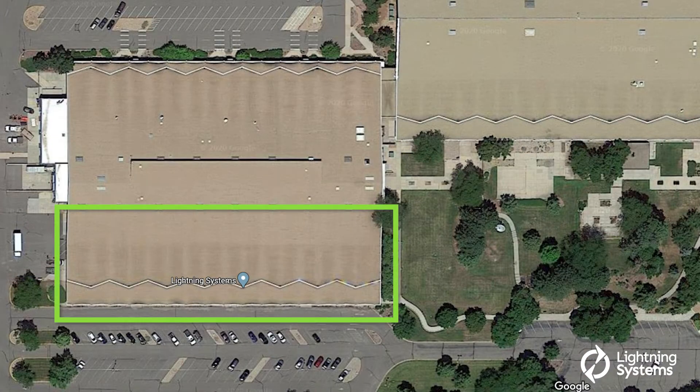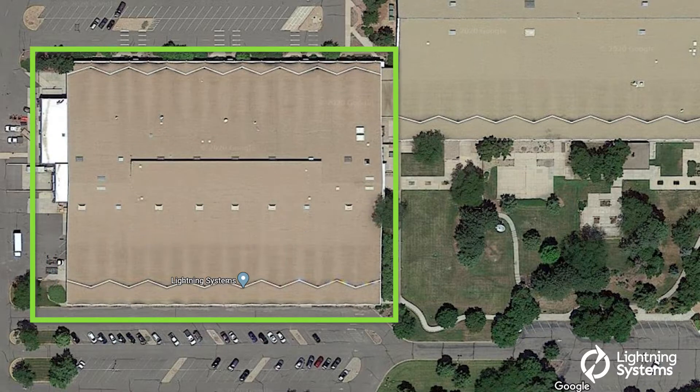I'm Tim Reeser. I'm CEO of Lightning Systems. We moved into this facility over three years ago with just this first half of the first wing on this campus, about 45,000 square feet. And now in December, we've grown to over 110,000 square feet in this campus. We are the largest commercial electric vehicle production facility in the United States.